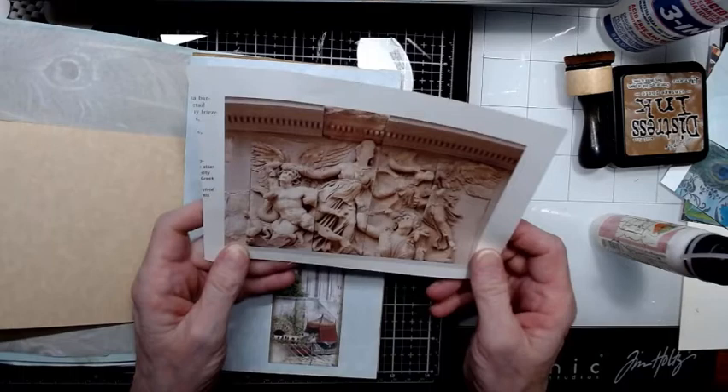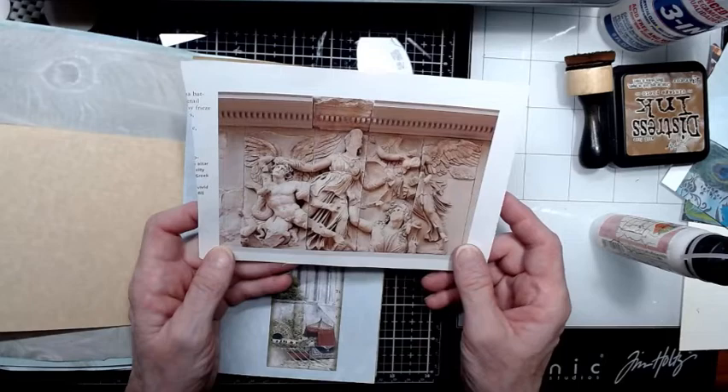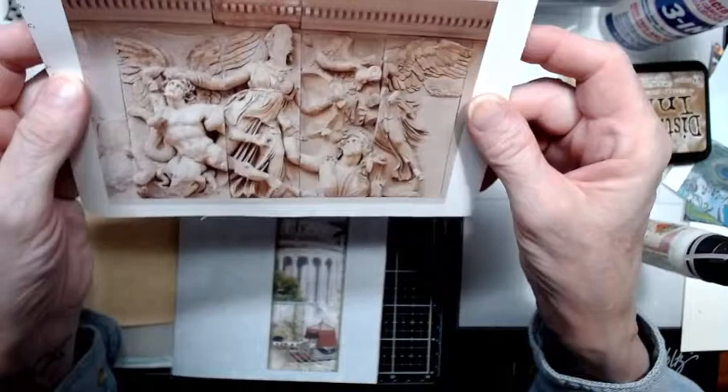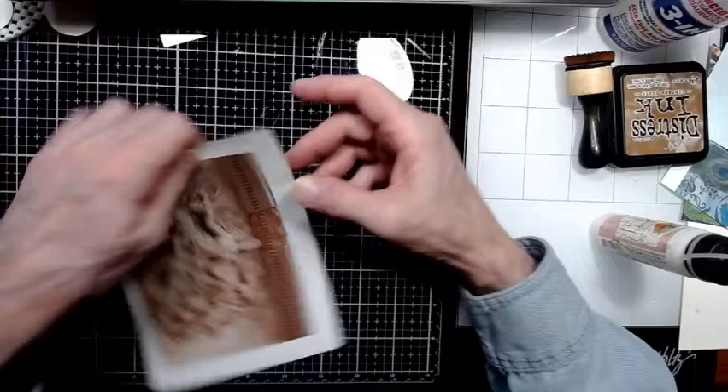I have a page from the history book — it's a raised relief from the Temple of Zeus, a replica that's in a museum, which I would freaking love to see. I think I'm going to tear around this and make another large journaling card out of it. I may also collage it — I'm not sure. We'll see what happens.